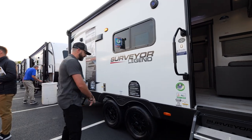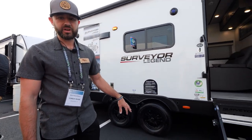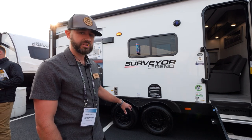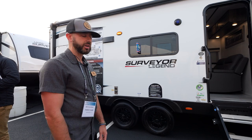You've got aluminum wheels — standard equipment on every single Surveyor model. There's not a lot of manufacturers that can say that, especially at some of the lower price point units. And keep in mind, you've got your tire pressure monitoring system on everything as well.